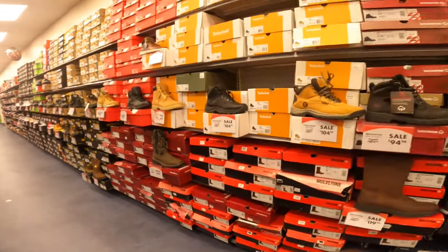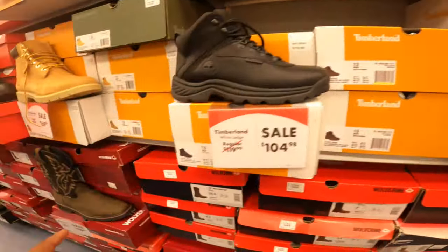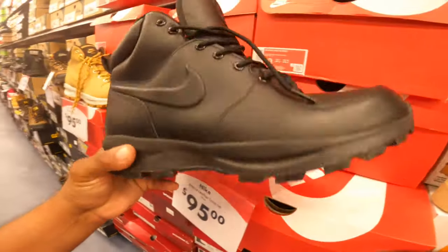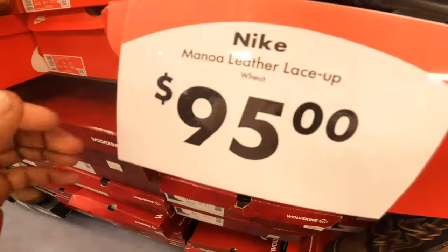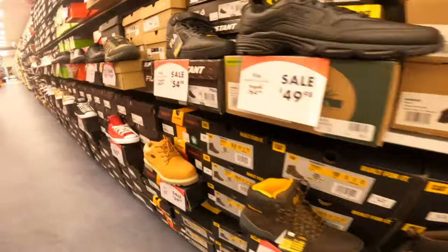Check this out right here — this is the work section. They got a bunch of Timberlands, very nice. But they also have these Nike ACG boots. Another pair, another pair — so we have some really cool stuff. We just got intel that they do have some sneakers, so let's go ahead and check it out.